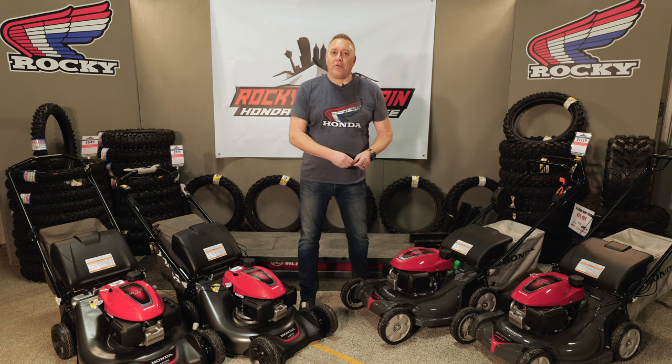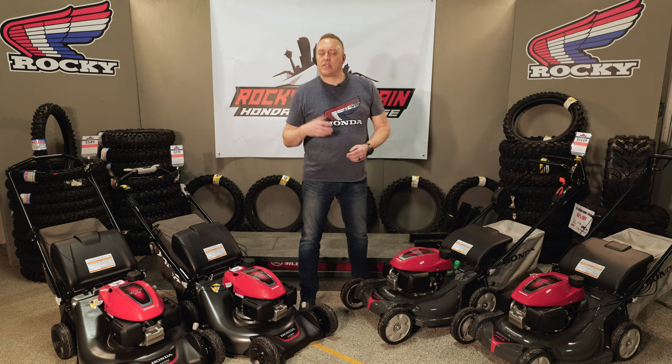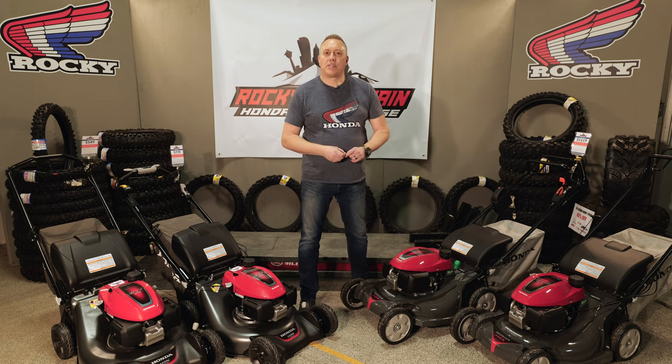All of these are available on the floor right now. Come down and see us — let's have a discussion about what kind of lawn you have, what gradients you're dealing with, and what kind of usage you need, and we'll find the right mower for you. And when we get some grass growing outside, you can even try them out. Come and see us at Rocky Honda.